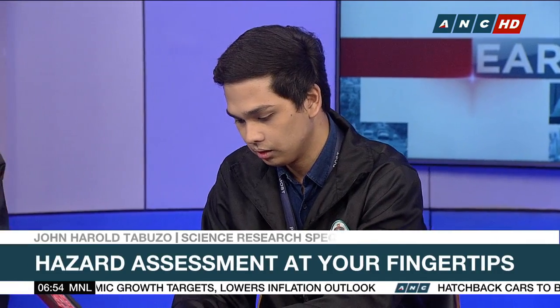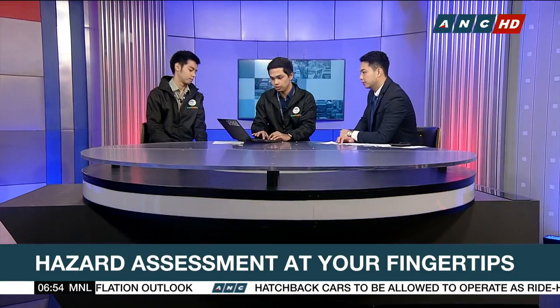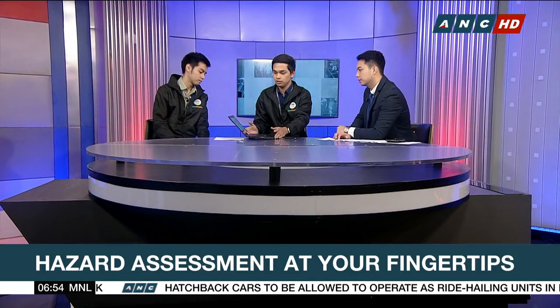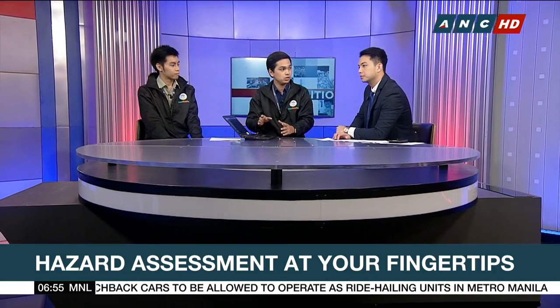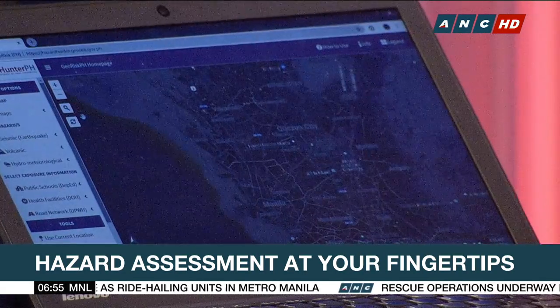For example, we can search for Quezon City. You just have to click Quezon City and it will automatically direct you there. Now you can start panning through that location and then select your hazard assessment.